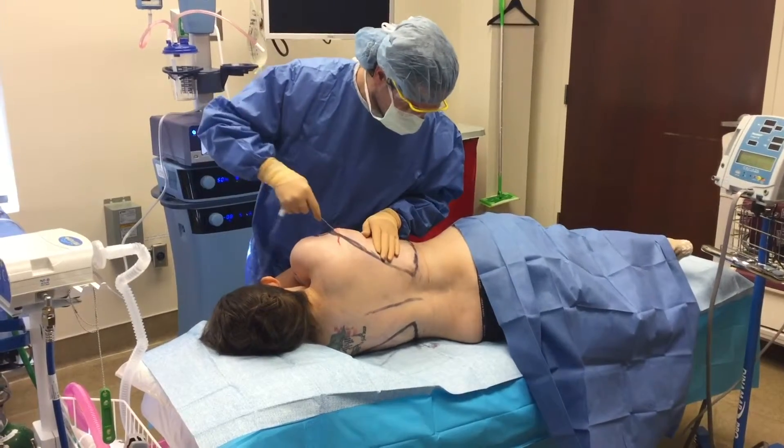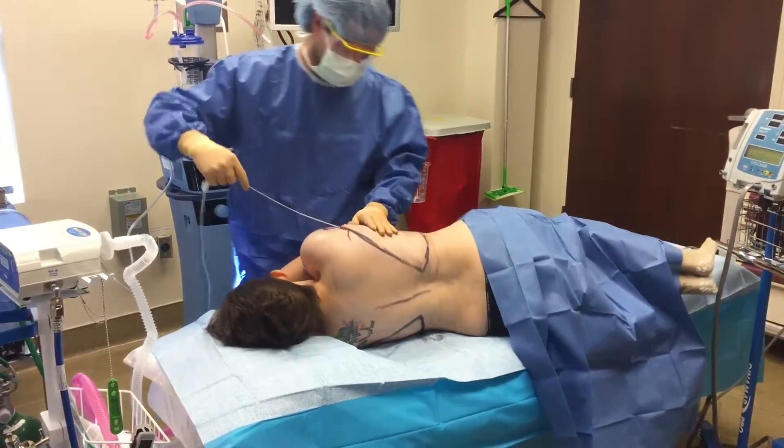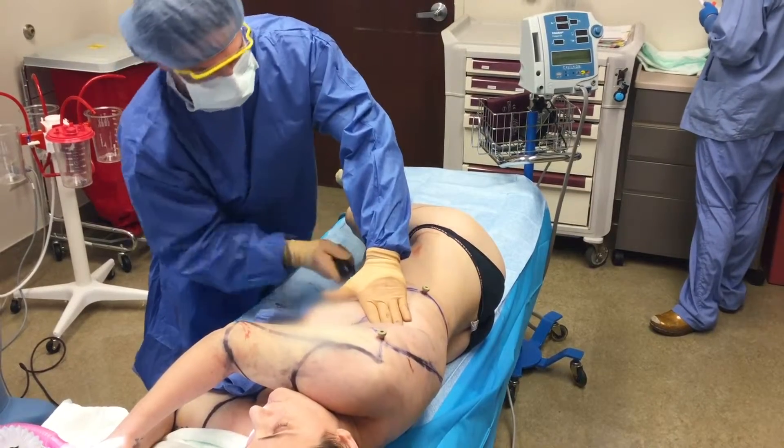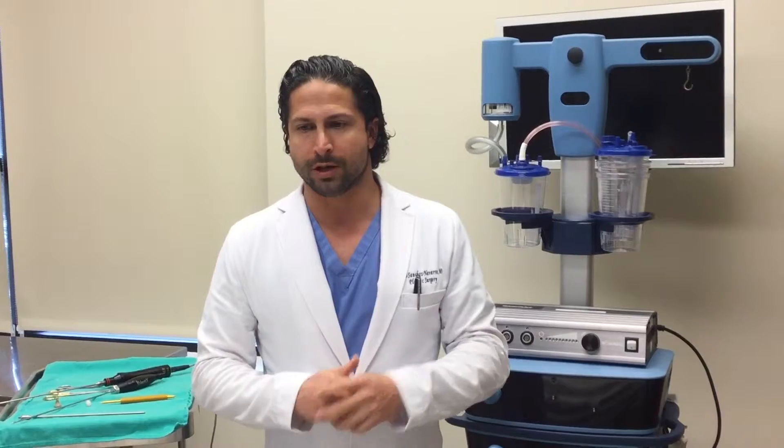So happy with my results so far. Love Dr. Cisco, love the whole team — just really, really pleased. I'm so glad that I did all my research and decided on this clinic.